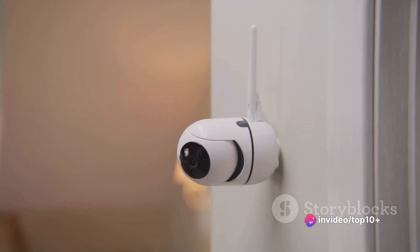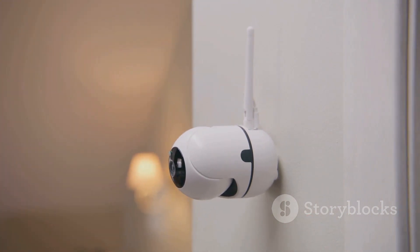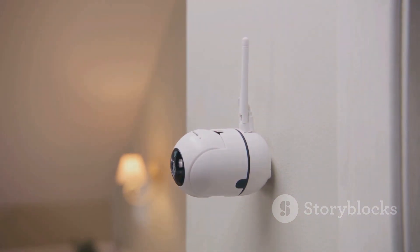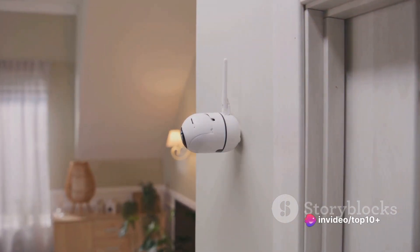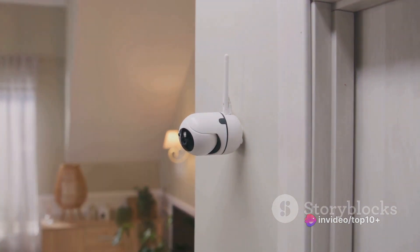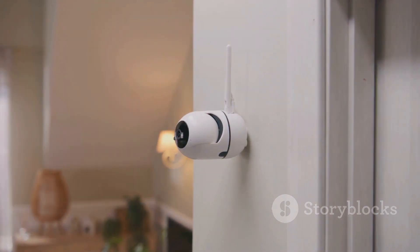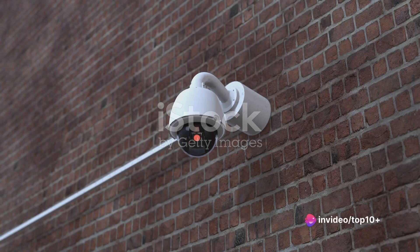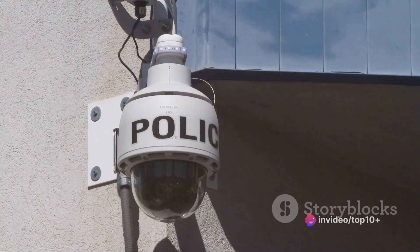These systems are designed this way to ensure that only authorized eyes are watching. The television part of CCTV is pretty straightforward — it refers to the fact that the system uses video cameras to transmit a signal to a specific place on a limited set of monitors. So when we talk about CCTV, we're talking about a system that uses video cameras to monitor activity, but in a more private and secure way than regular television. CCTV systems can be found in a variety of settings, from businesses and government buildings to private homes and public spaces, helping to maintain safety, prevent crime, and provide valuable evidence when needed.